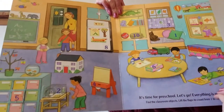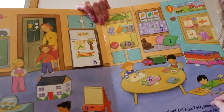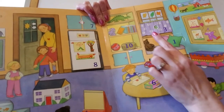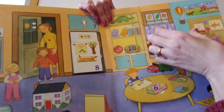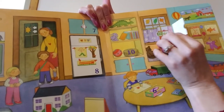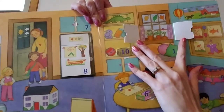What comes after the number 2? 1, 2, 3. Can you find the number 3? Look right here — number 3. Let's lift the flaps and see what's behind number 3. 3 flower pots.